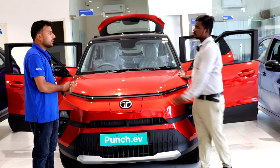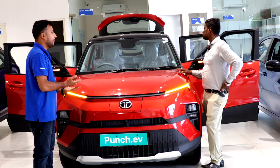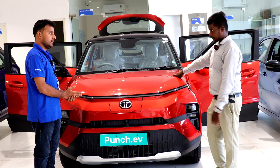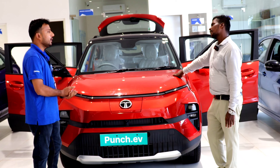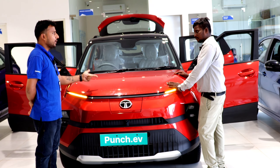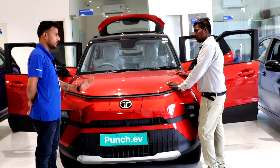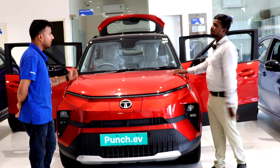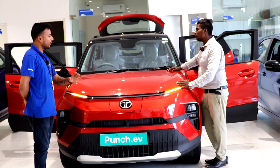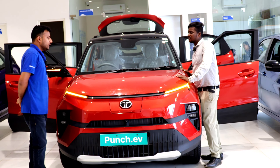How much is the charge? We have a long range charger. There is a 3.3kW AC charger option and a 7.2kW AC charger option. With 7.2kW, you get a full charge in 6 hours. We also have a DC fast charger — it charges from 10 to 80% in 56 minutes.